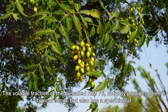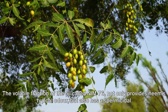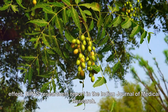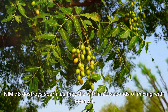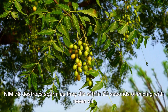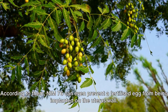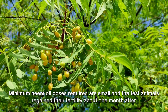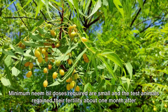The volatile fraction of neem oil, called Nim 76, not only provides neem's typical odor but also has a spermicidal effect. Researchers report in the Indian Journal of Medical Research that Nim 76 destroys sperm — they die within 30 seconds of mixing with neem oil. According to them, Nim 76 can even prevent a fertilized egg from being implanted on the uterus wall.